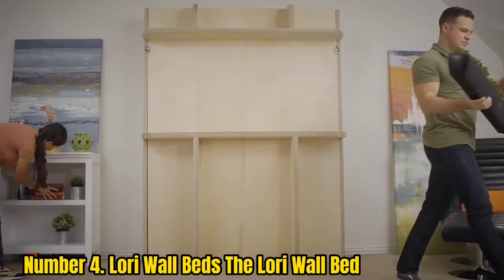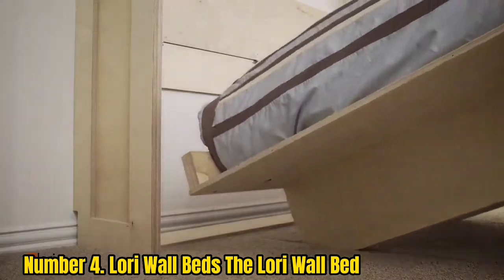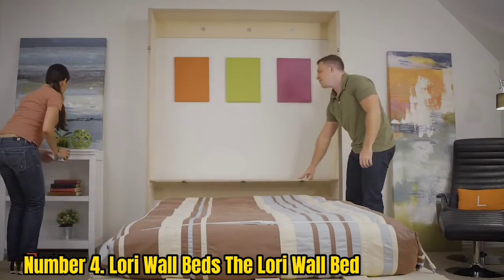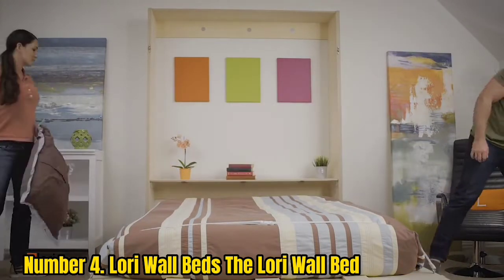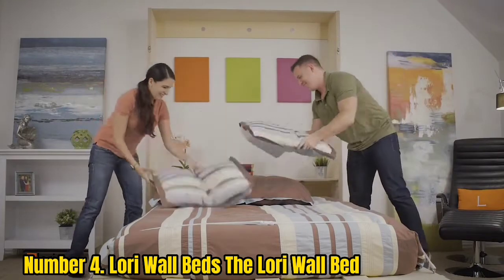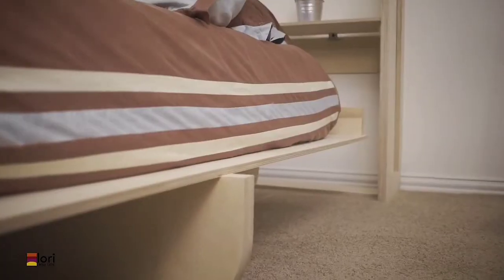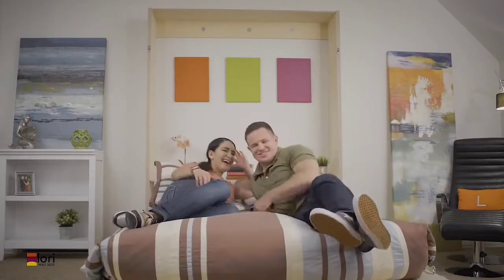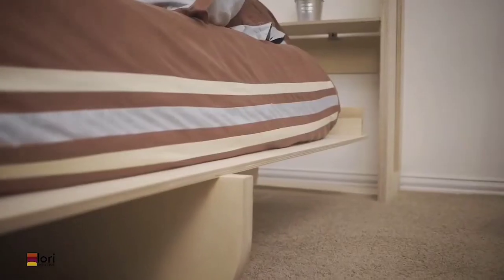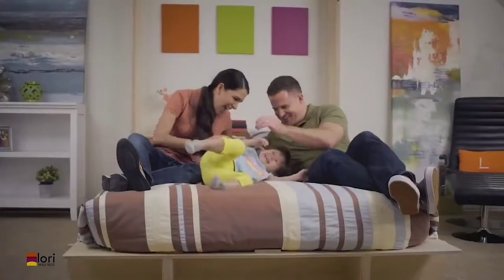Number 4: LORI Wall Beds. For a more modern wall bed, this unique and versatile model from LORI Wall Beds does double duty as a bookshelf. The design is available in both twin and full/queen sizes, and you can choose either a vertical or horizontal orientation. The LORI Wall Bed is made from cabinet-grade birch plywood and comes in several finishes — you can even get it unfinished if you want to customize it yourself. When the bed is folded up, the front features contemporary shelves where you can display decor, but keep in mind you'll need to remove all items before putting the mattress back down. It can be used with any mattress up to 12 inches thick, and because there's no lifting mechanism, the brand recommends two people to open and close it.